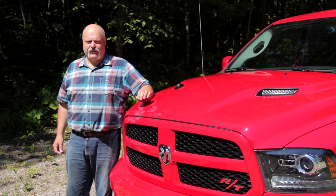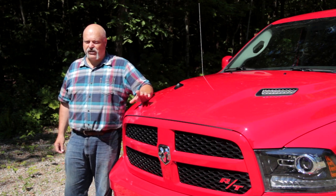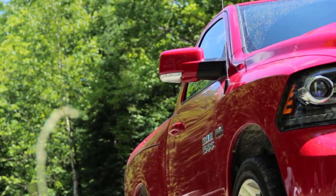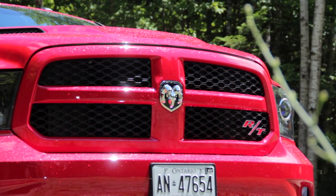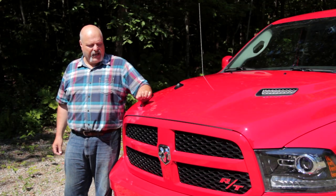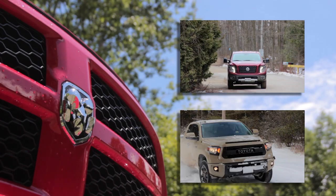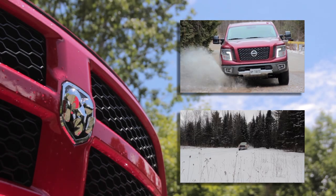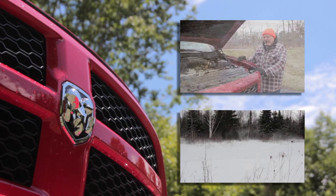This truck is prettier than any one of my first three wives, and I want to make a prediction right here right now: you can spot a future classic, and I'm saying that in 25 years' time guys will be searching barns for this truck. If you like this video, make sure you subscribe to the Truck King YouTube channel for more of trucks doing what trucks do best.